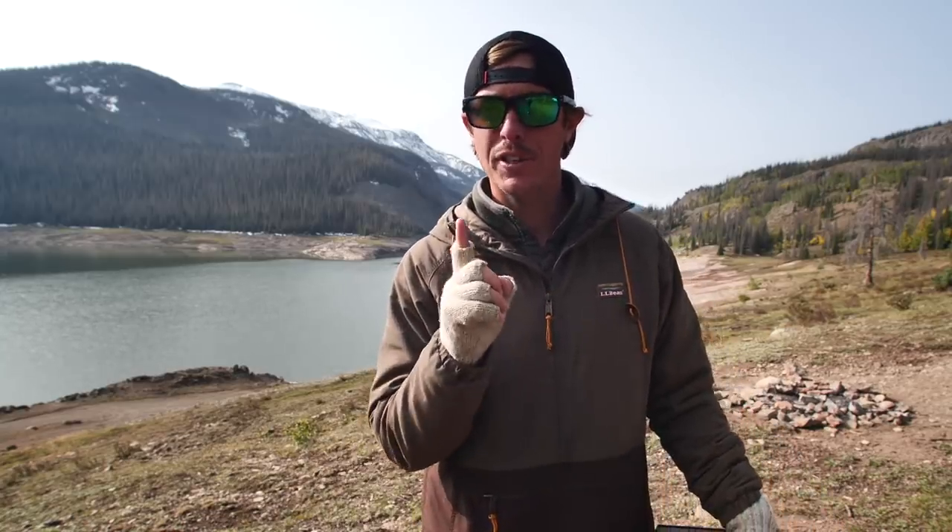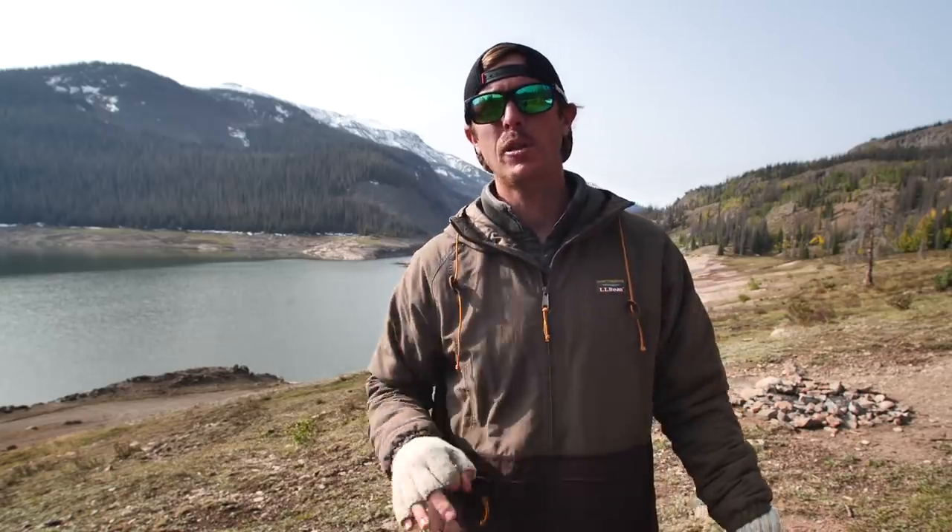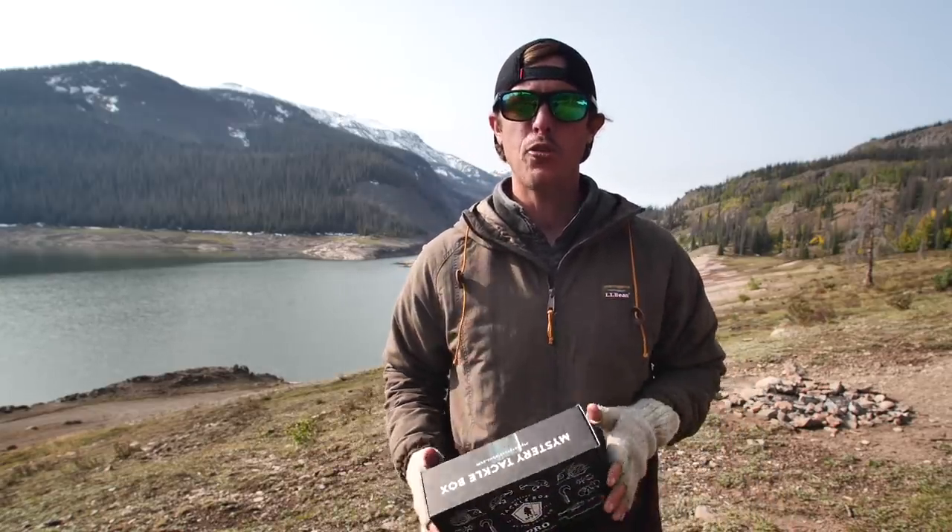We're up here doing some family camping and going to do some trout fishing today. Today's episode is sponsored by our friends at Mystery Tackle Box.